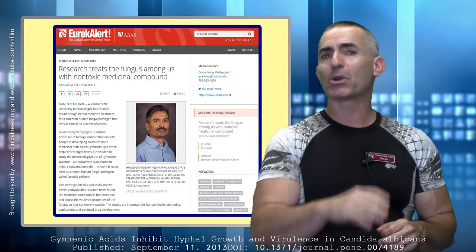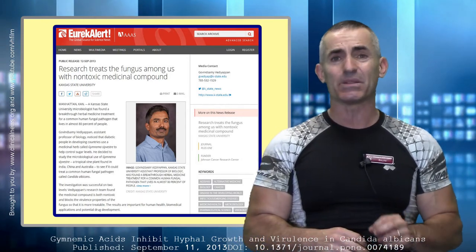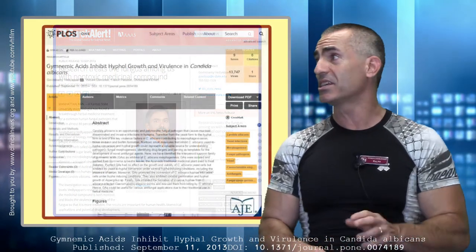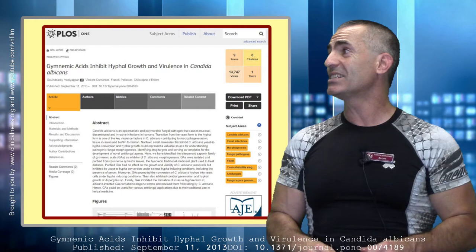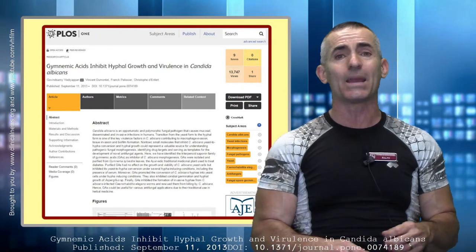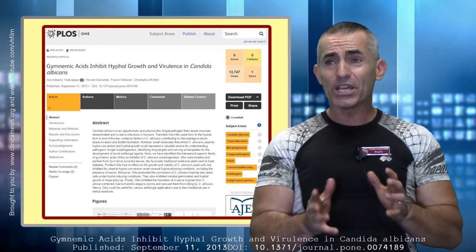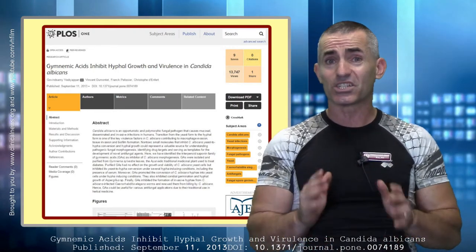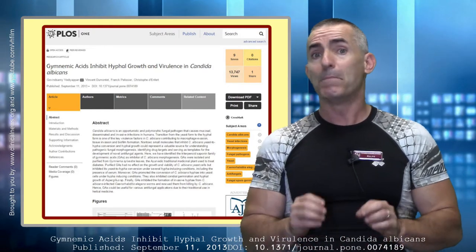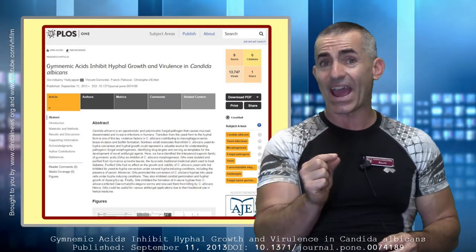Let's look at the public release titled 'Researchers Treat the Fungus Among Us with Non-Toxic Medicinal Compound' — and the citation title is included so you can further your studies on this. The researchers knew they weren't the first to discover the antifungal properties of Gymnema sylvestre, but what they did discover is how it works — and they discovered it worked fast.